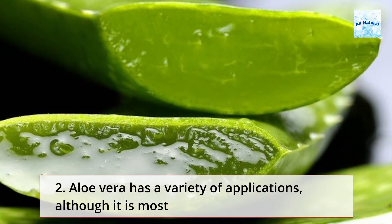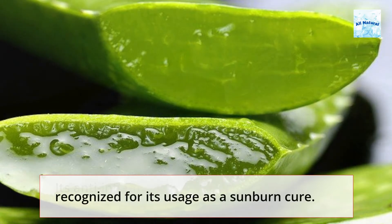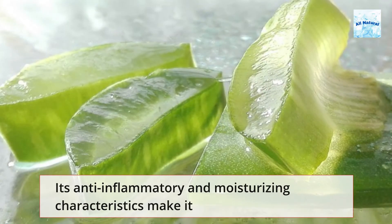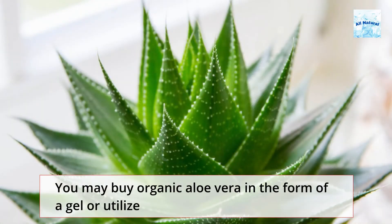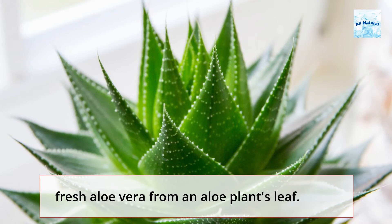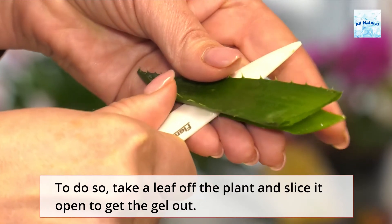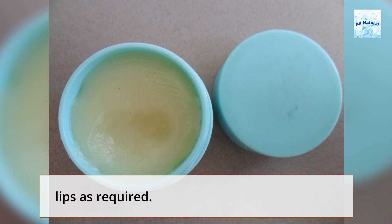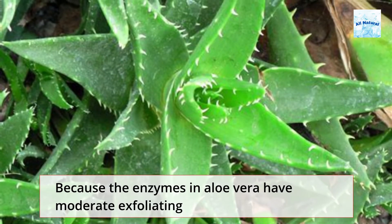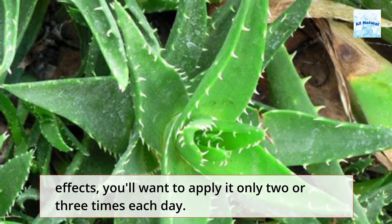Aloe vera has a variety of applications, although it is most recognized for its usage as a sunburn cure. Its anti-inflammatory and moisturizing characteristics make it an excellent treatment for cracked lips. You may buy organic aloe vera in the form of a gel, or utilize fresh aloe vera from an aloe plant's leaf. To do so, take a leaf off the plant and slice it open to get the gel out. Keep it in a bottle and use your fingertips to apply the gel to your lips as required. Because the enzymes in aloe vera have moderate exfoliating effects, you'll want to apply it only two or three times each day.